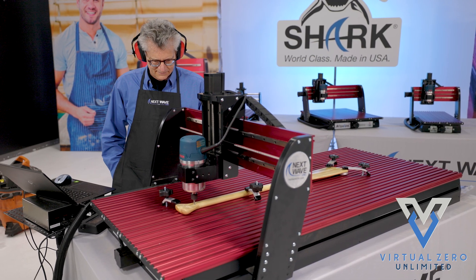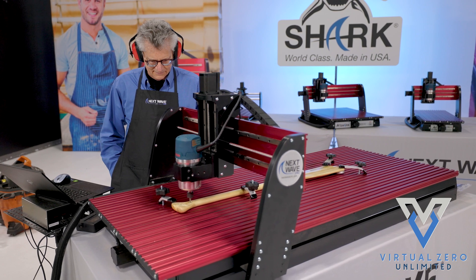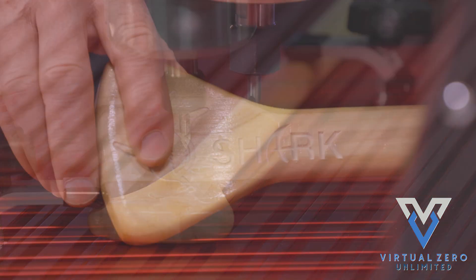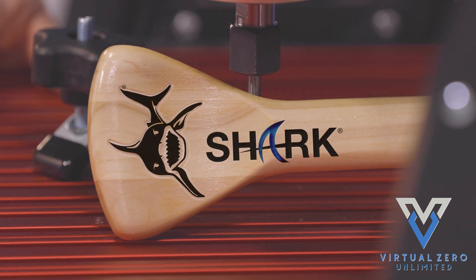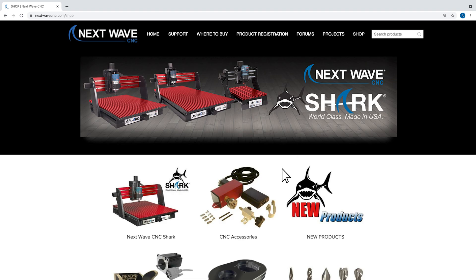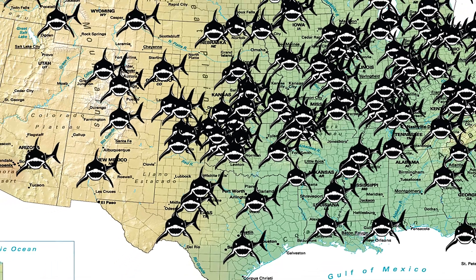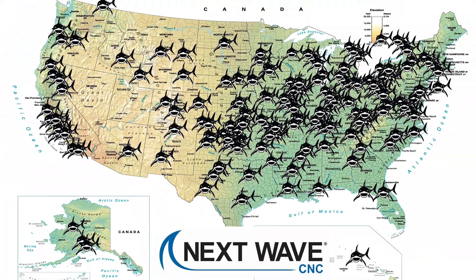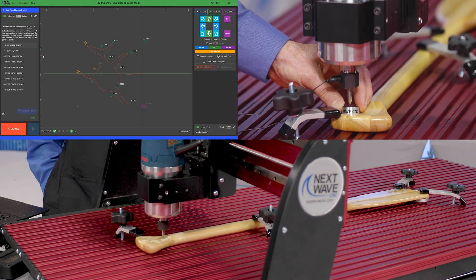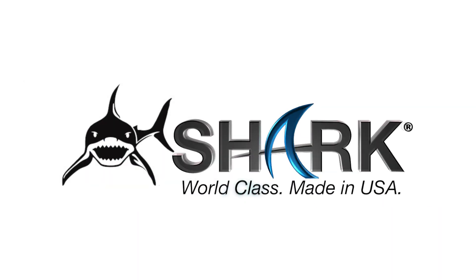Don't risk buying a lesser CNC and trying to find and integrate software. Choose Shark and get our award-winning and patented Virtual Zero Unlimited software. Visit us online at nextwavecnc.com or stop by one of the hundreds of NextWave CNC retail dealers nationwide. Shark and NextWave CNC Virtual Zero Unlimited software — world-class, made in USA.